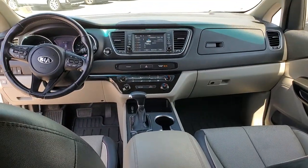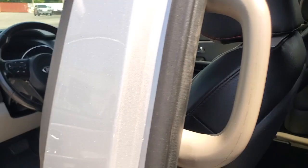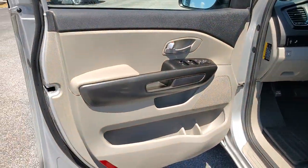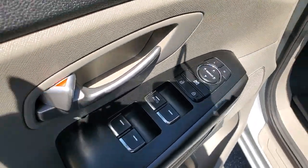Get the best blend of smooth performance and family-oriented safety and convenience in this stylish Sedona. See for yourself when you take it out for a test drive. Our professional staff looks forward to giving you excellent service.